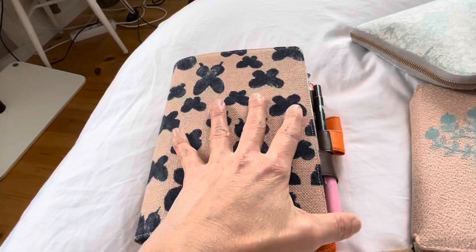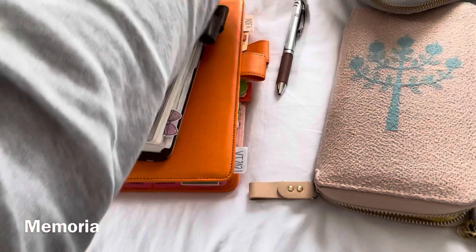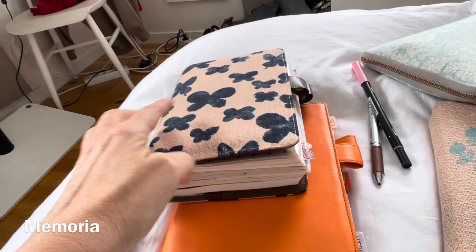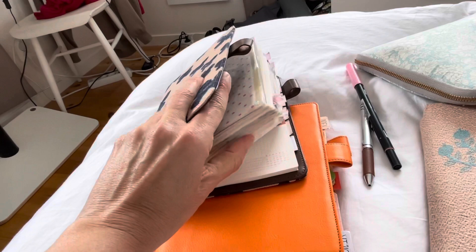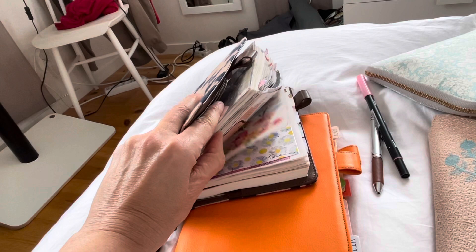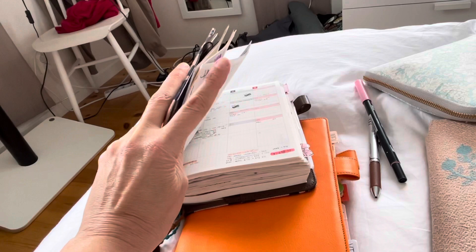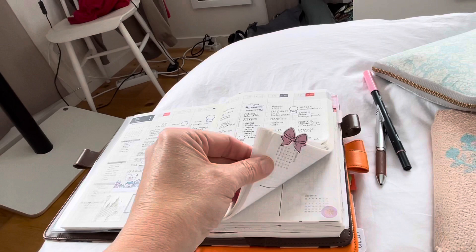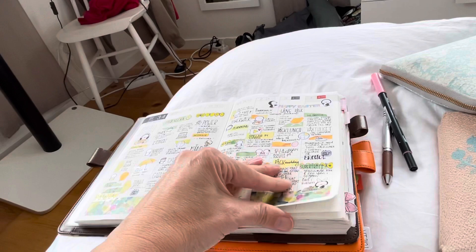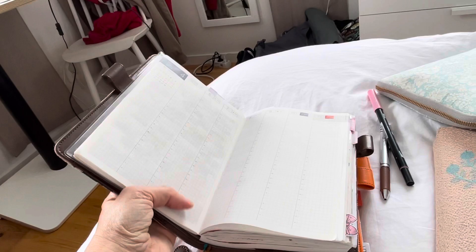And here is my Hobonichi Cousin, the full year, where I do my memory planning. I'm quite impressed how chunky it has already gotten, because this is only from January to now in April. It's mainly the daily pages where I do my journaling, and I have stickers and washies and other things stuck in. On the weekly pages I do my memory planning as a reference, and the last two weeks I've also made them in colors. I will do my memory keeping here so I won't forget this week up here in the north.